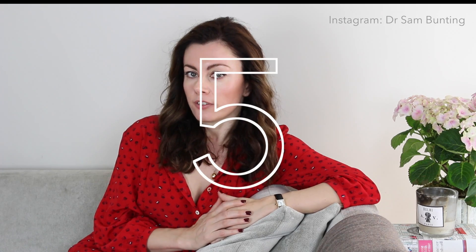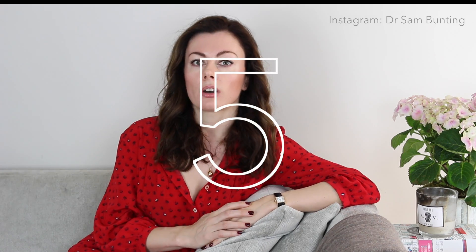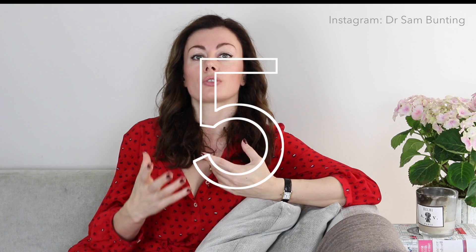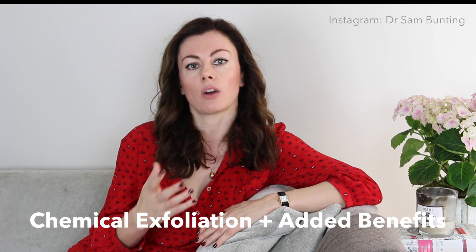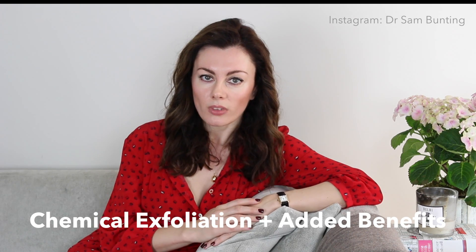My favorite acids — and there are probably five I'm going to talk about today — are all acids in the true sense of the word, meaning they will chemically exfoliate, but they have added benefits, and for me that's a winning situation. So I'm going to talk through them each one by one.